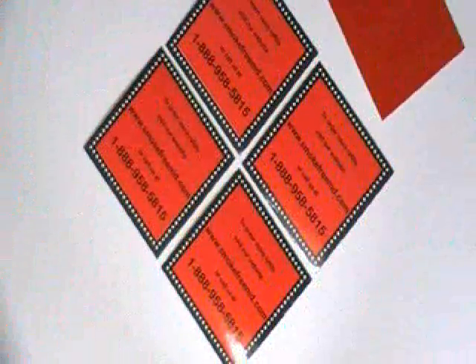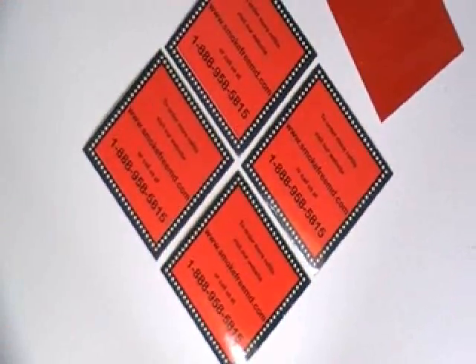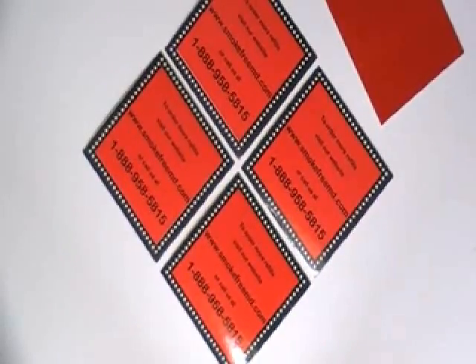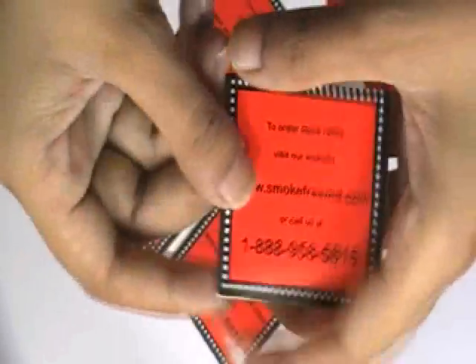Thanks for visiting stickerprinting.co.uk. This video is about square reflective stickers. Here are some stickers which are printed in our screen printing house with the custom design of our client.